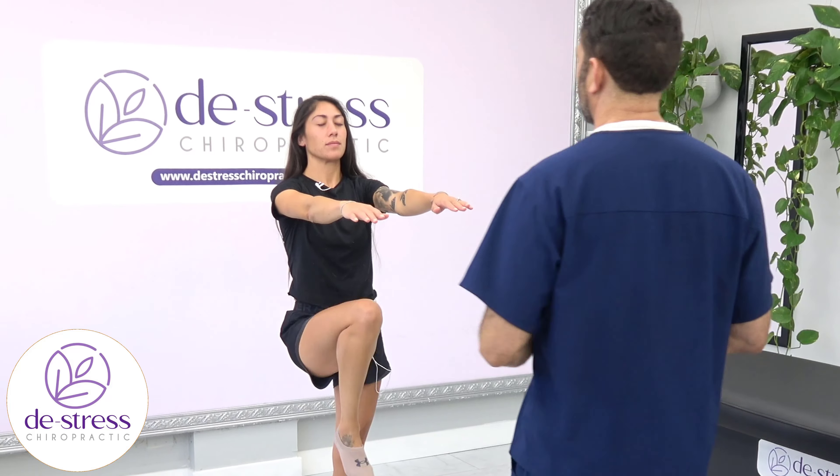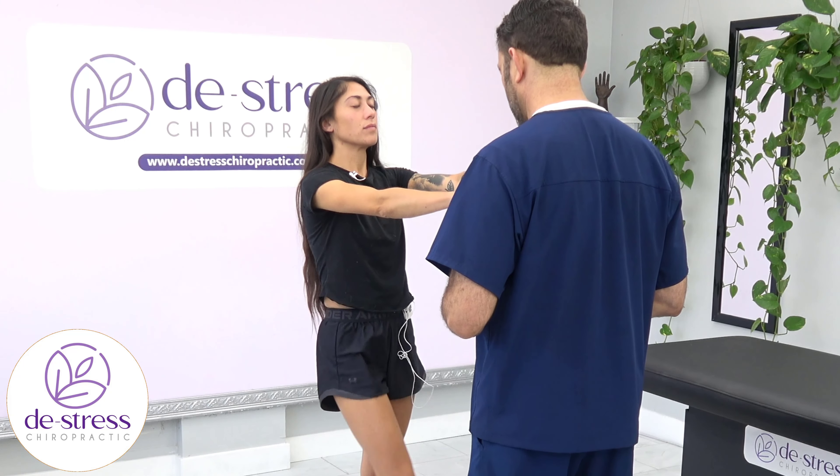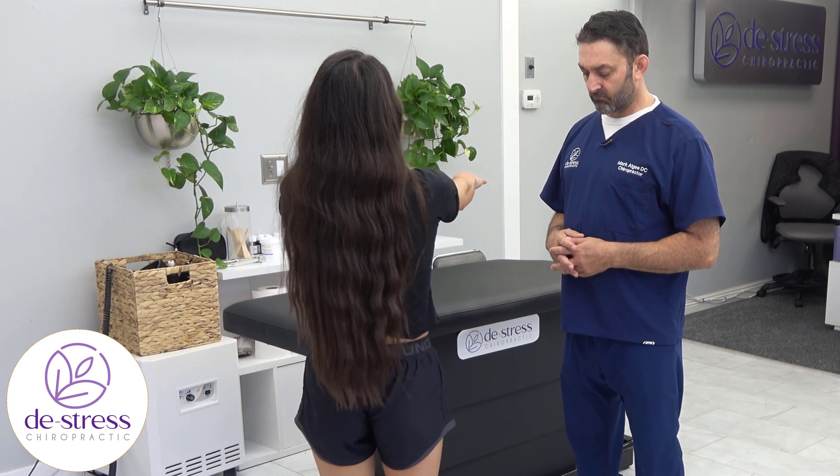Let's go check your balance. Hands out. March in place for me. Nicole initially looks normal. However, she soon starts to turn to the left. This is indicating a left-sided issue.